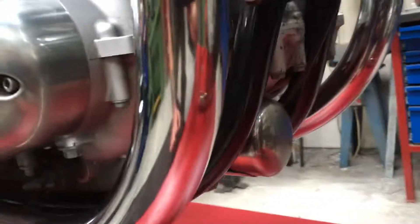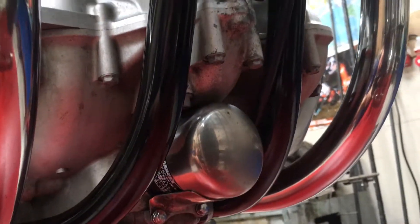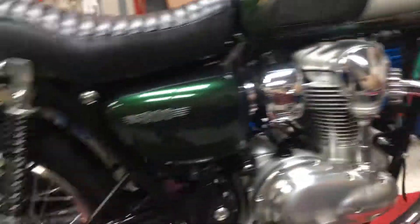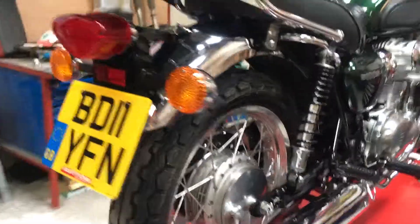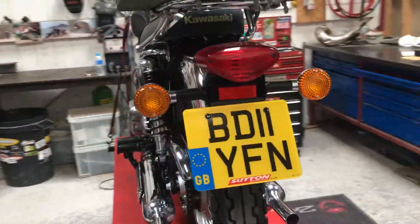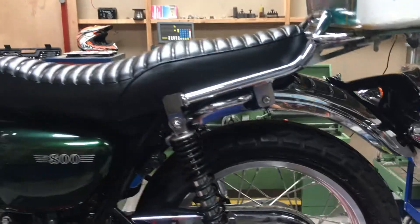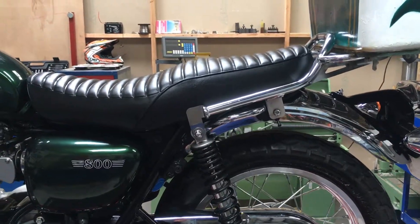Up underneath, it's been serviced every single year regardless of the mileage. The bike's done 10,200 miles, and there's a nice long MOT. Build quality on these is amazing, absolutely amazing.